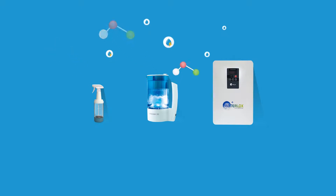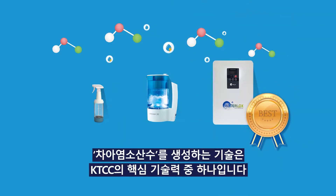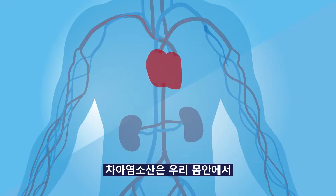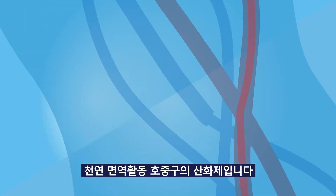Specifically, the technology of generating hypochlorous acid-based biocide is one of K-TEC Electrochemical Corporation's core technologies. Hypochlorous acid is a natural oxidant of neutrophils, a natural immune system in our bodies.